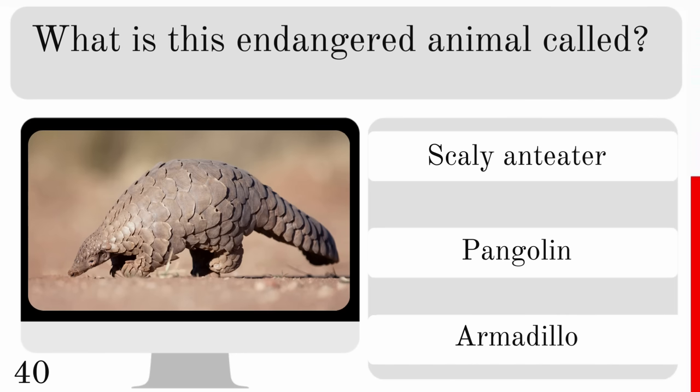Which animal is known for having the strongest bite force among all living animals? Is it the great white shark, the saltwater crocodile or the hippopotamus? And that record goes to the saltwater crocodile.